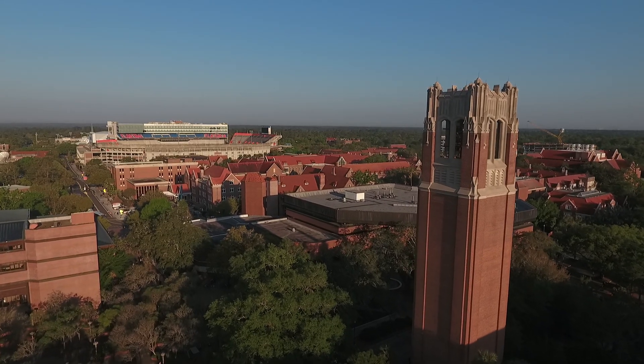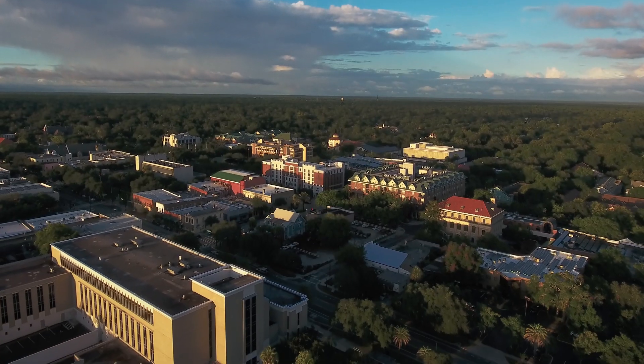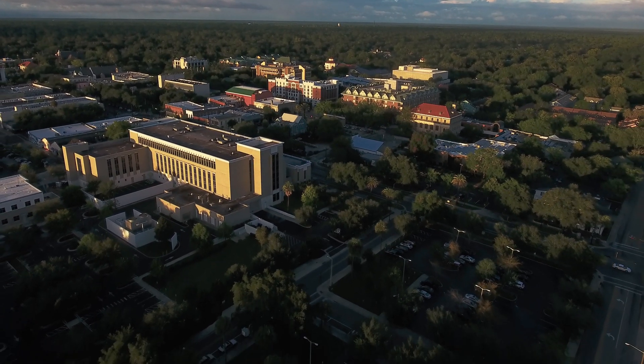The nice thing about Gainesville is that it's like a quiet college town, but it still has big city amenities. There are tons of options as far as dining and recreation. No matter what your interests are, you can find something to do here that you'll enjoy.